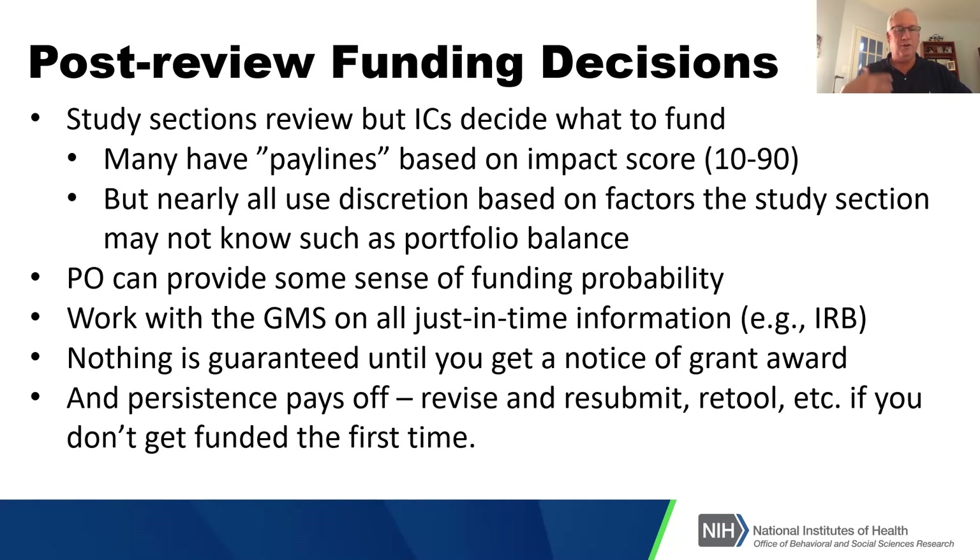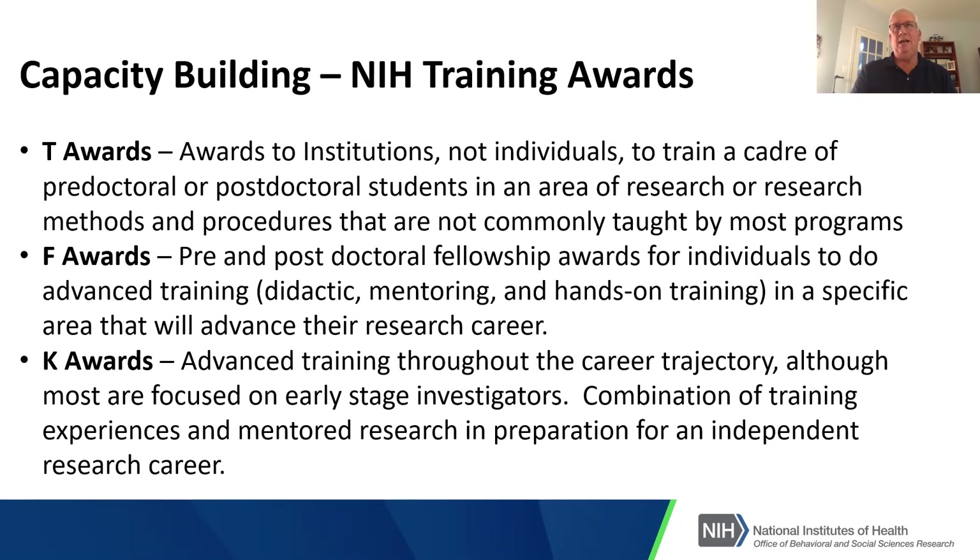I encourage you to revise and resubmit if it doesn't go through the first time. For capacity building, NIH recognizes we need to make sure people are ready to do the research that needs to be done to advance the mission. There are a number of training awards — T awards are training awards to institutions, not individuals, to train a cohort of predoctoral or postdoctoral students in an area of research.